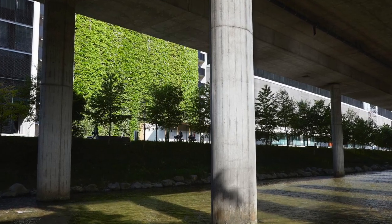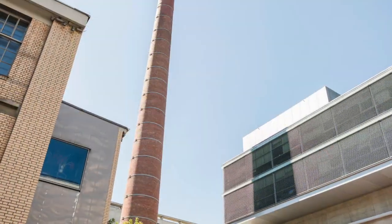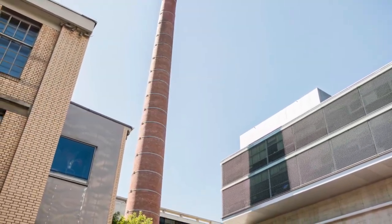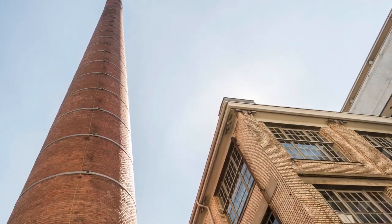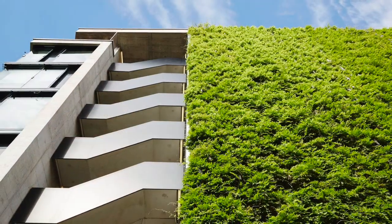Sihl City is a great example of re-utilization and preservation of the site's industrial heritage, with both repurposed and new buildings along with a beautiful living facade.